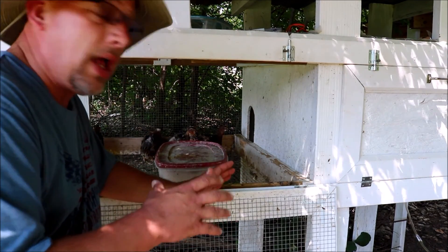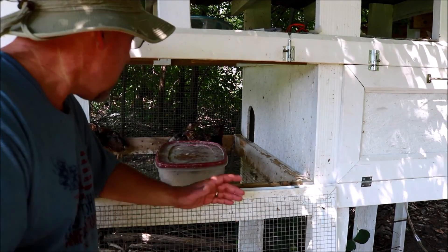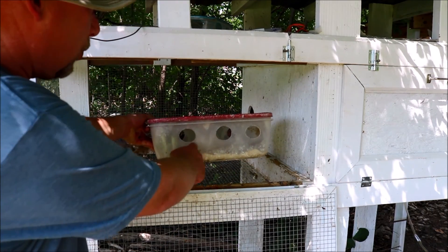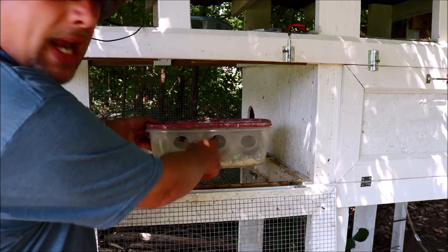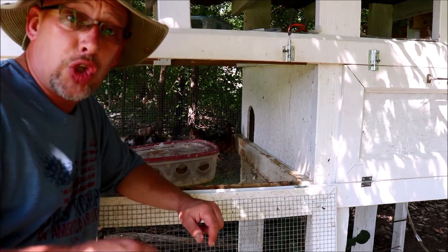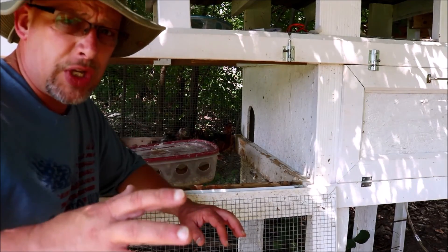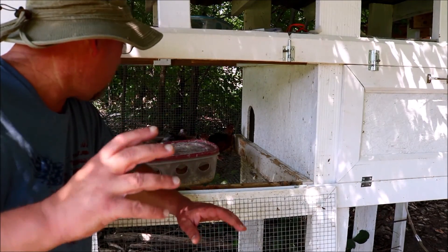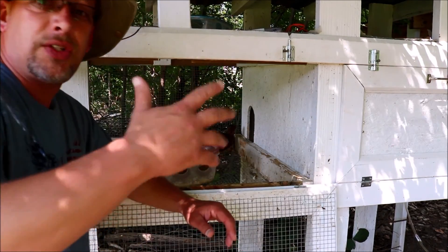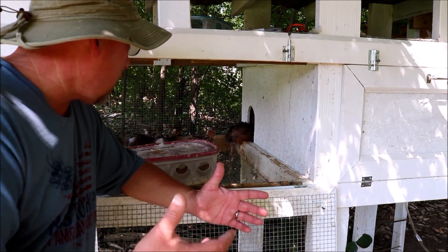There are a lot of benefits to keeping quail compared to chickens. The space requirement is minimal. For feed, I use a big Tupperware-style container with holes cut out to minimize waste. I feed them a game bird starter or turkey starter — high protein, over 22% if you can get it. It's just a crumble feed from the time they hatch to the time they go to the freezer.